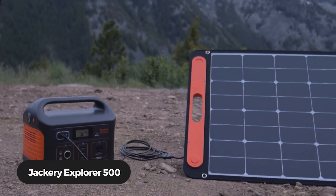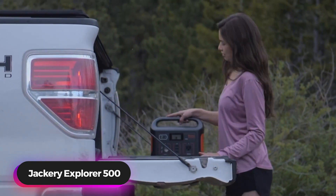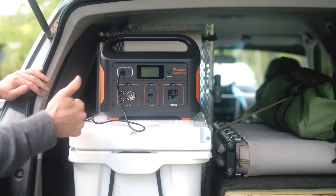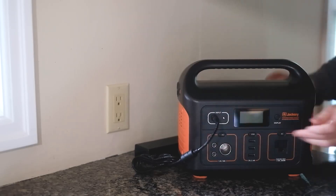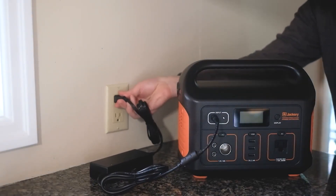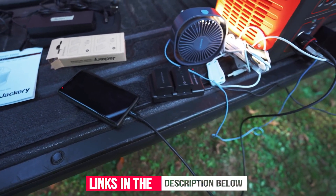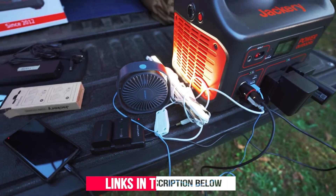Number 1: Jackery Explorer 500 Portable Power Station. The Jackery Explorer 500 Portable Power Station is built with a lithium-ion battery pack in a safely designed frame structure to maximize and long-last the power for every single use of outdoor adventures and home. It has a 518-watt-hour capacity and is ready to power many appliances, coolers, fans, projectors, lamplights, and TV.